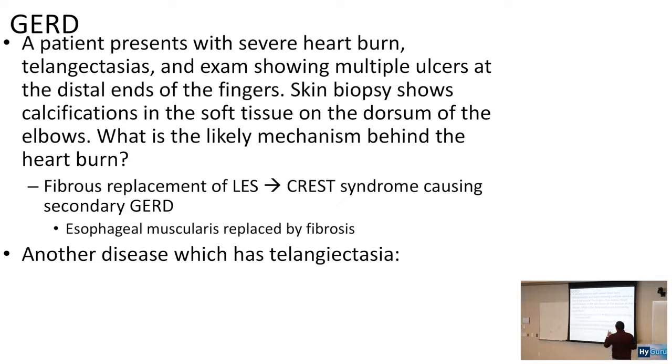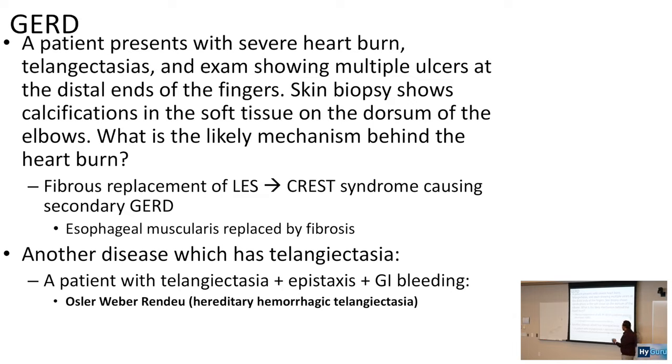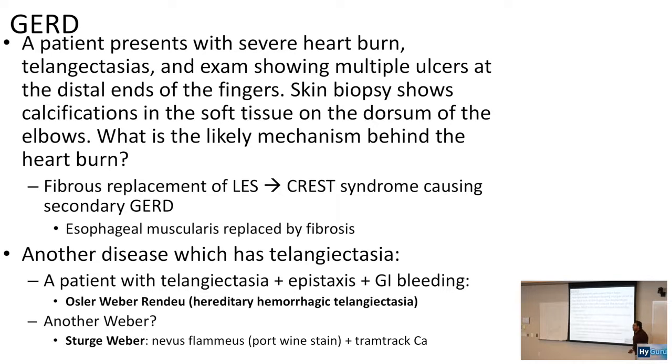Other diseases associated with telangiectasias: a patient with telangiectasia, epistaxis, and GI bleeding points to Osler-Weber-Rendu syndrome, a hereditary hemorrhagic telangiectasia. Another Weber pathology is Sturge-Weber syndrome, which is related to nevus flammeus — a port wine stain — and tram-track calcifications. The port wine stain is usually in the trigeminal distribution.